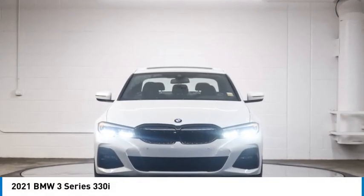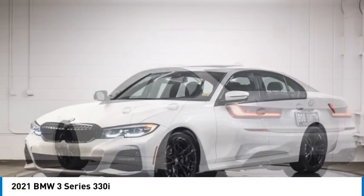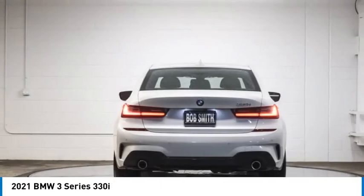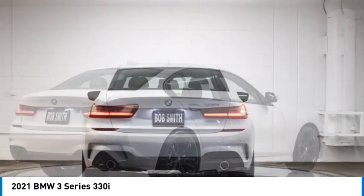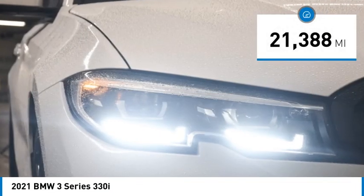You are going to love the 2021 3 Series — proof that all good things come in threes. The BMW 3 Series has a well-deserved reputation for packing outstanding driving dynamics and excellent quality. This vehicle has less than 25,000 miles.